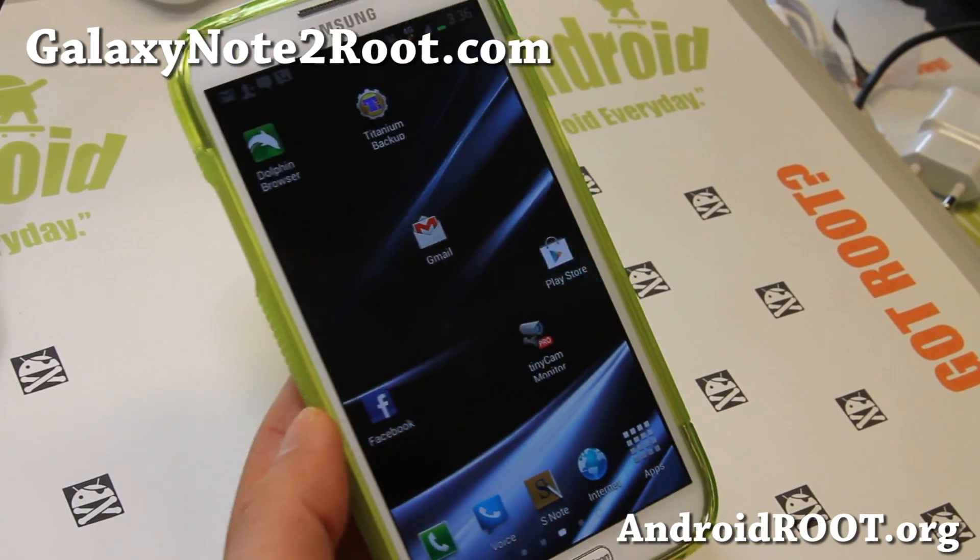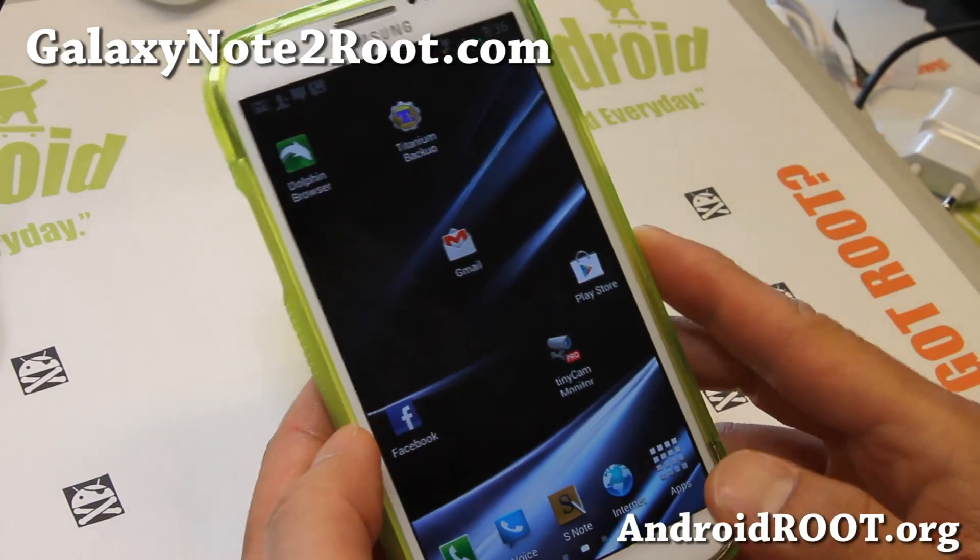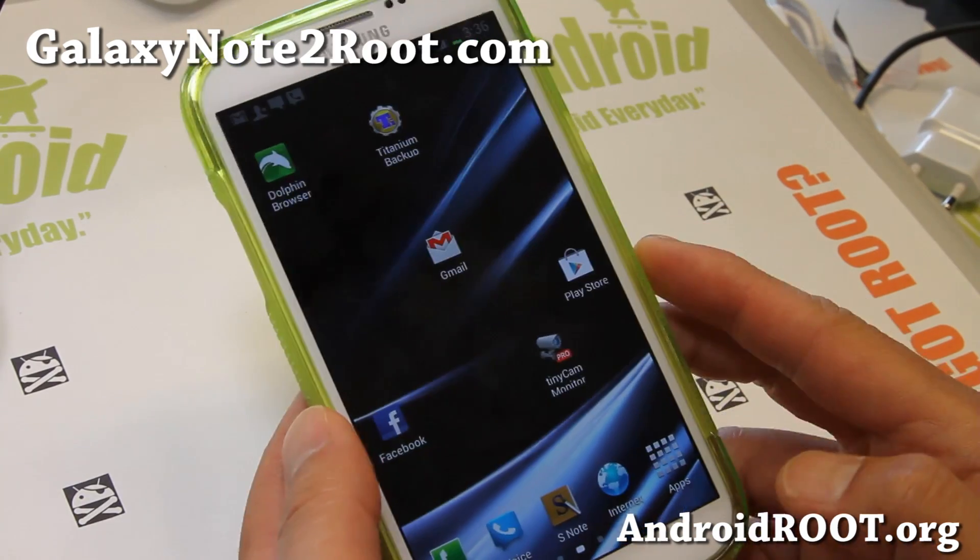Hi folks, this is Max from GalaxyNote2Root.com, and I've got a quick ROM overview of JediX ROM for Verizon Galaxy Note 2.